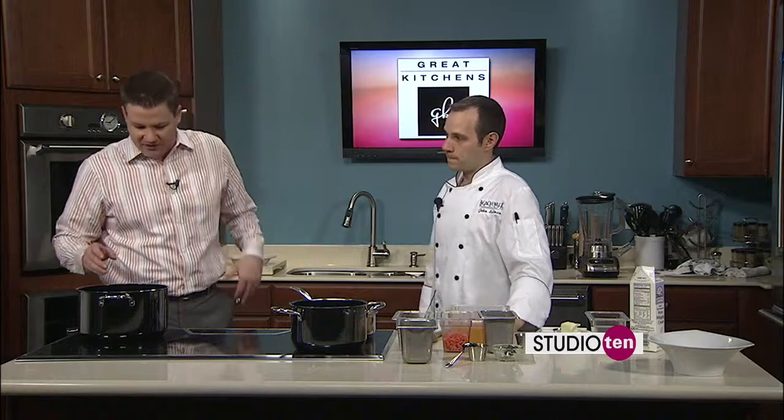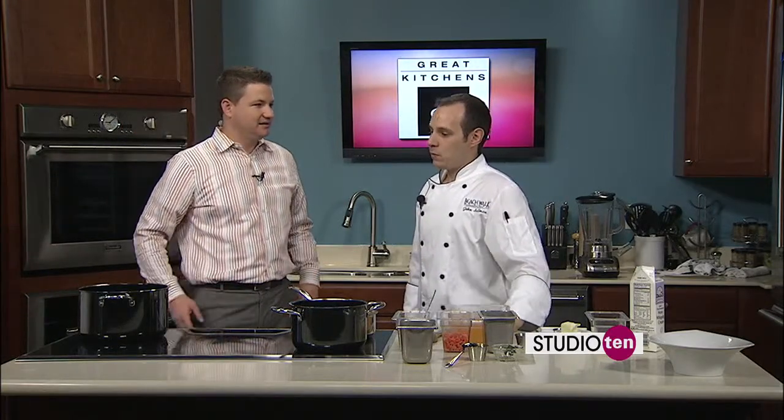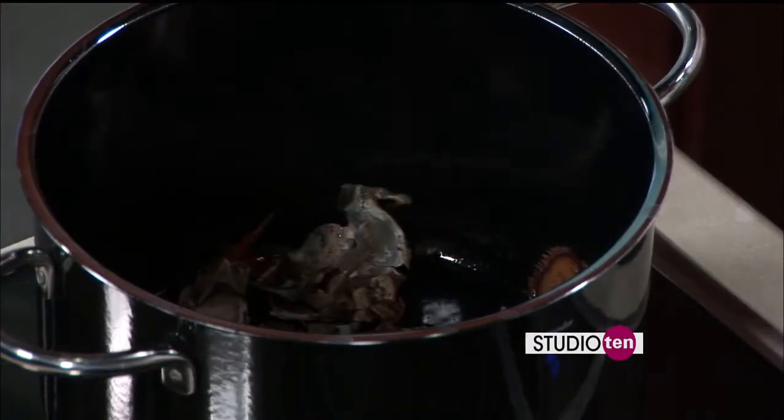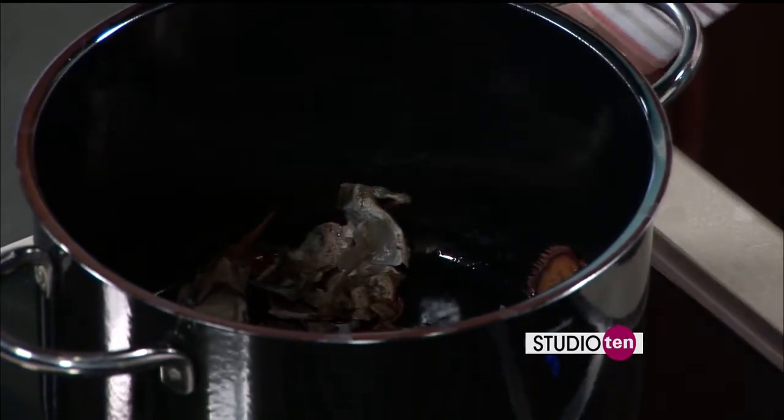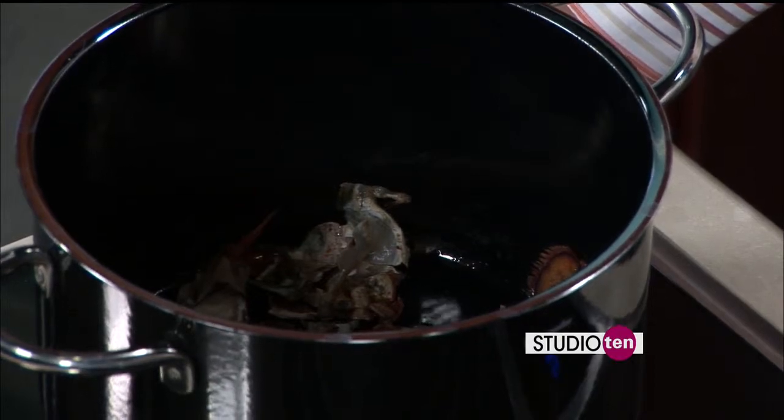We have over here in this pot the lobster shells — you're actually sautéing the lobster shells. What we'll do is get them very aromatic, get the kind of process going. This is the star of the show right here; this is going to be the beginning of it and the end of it. This is just the helper to the shells there.